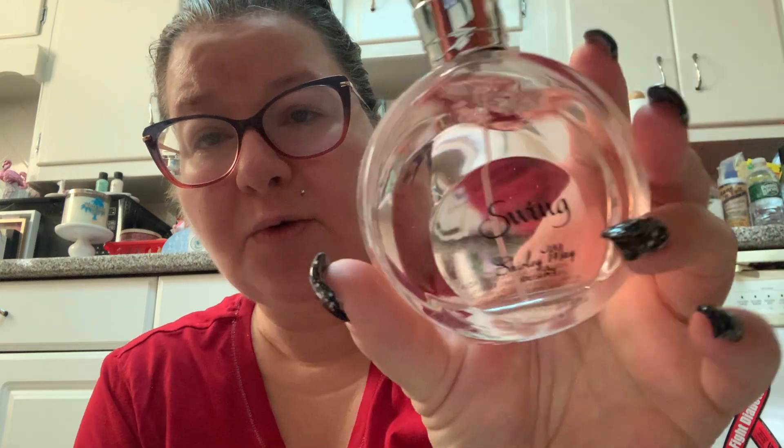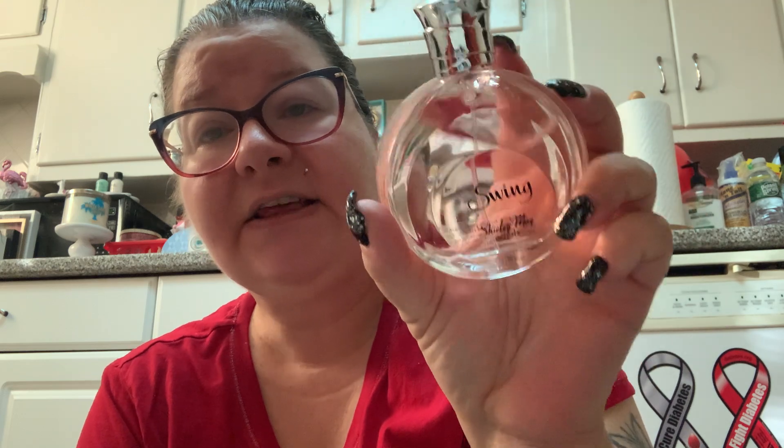This one looks like it's never been used because I used a whole bottle and repurchased it. It's Swing by Shirley May Deluxe, from Marshall's at $9.99, and it's one of my favorite perfumes of all time. Somebody told me what it's a dupe of but I don't remember. It just smells so feminine and perfumey. For $9.99 you really can't beat it — it's really, really good.